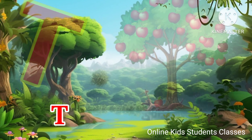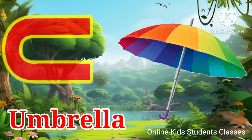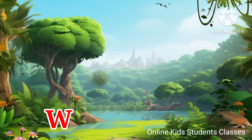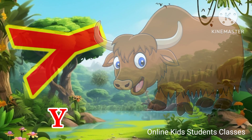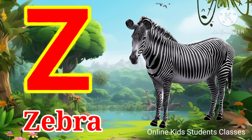T for tree, U for umbrella, V for van, W for watch, X for axe, Y for yak, Z for zebra.